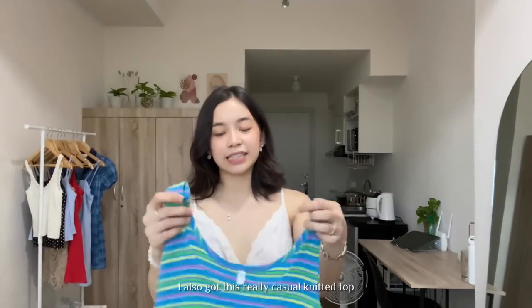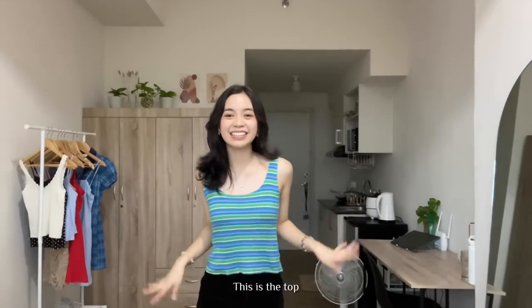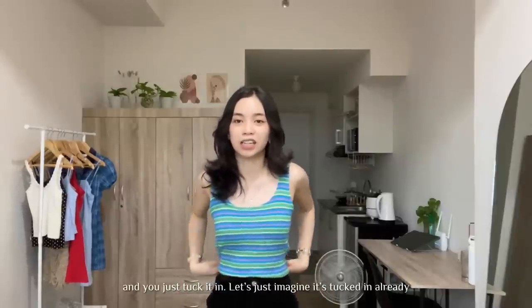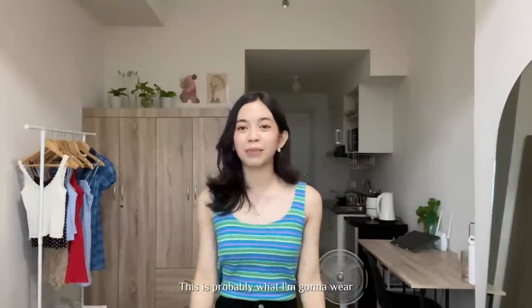Let's go back to our casual tops. I also got this top — it's just a really casual knitted top and it has this detail. This is the top. I feel like this would look great with jeans, and you just tuck it in. If I just want a casual look to school, that's probably what I'm going to wear.